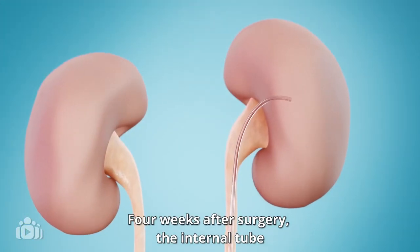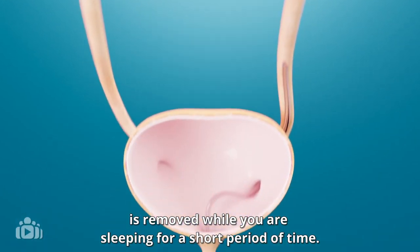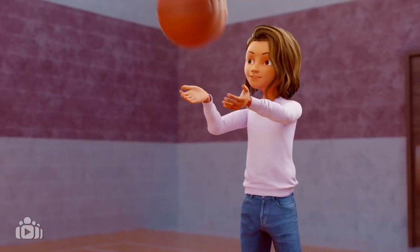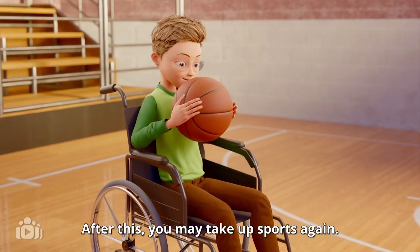Four weeks after surgery, the internal tube is removed while you are sleeping for a short period of time. After this, you may take up sports again.